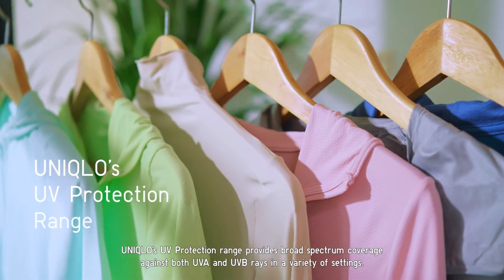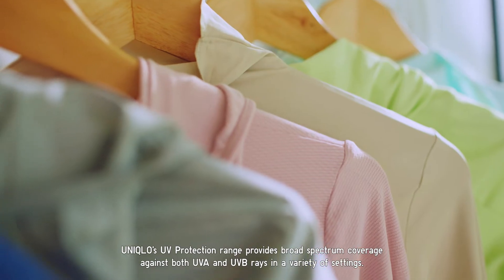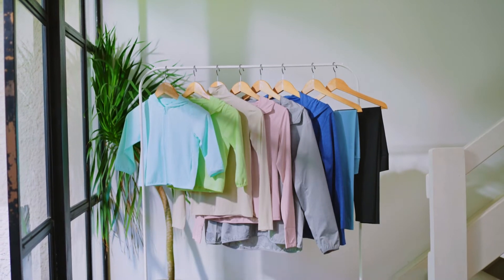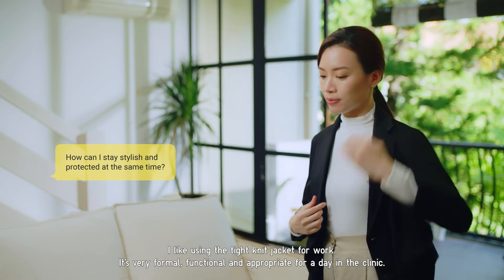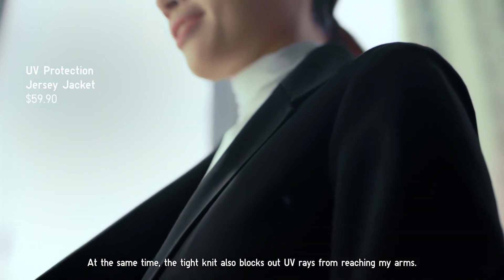Uniqlo's UV protection range provides broad spectrum coverage against both UVA and UVB rays in a variety of settings — I can take it to work as well as to exercise. I like using a tight knit jacket for work. It's very formal, very functional, and very appropriate for a day in the clinic. At the same time, the tight knit also blocks out UV rays from reaching my arms.